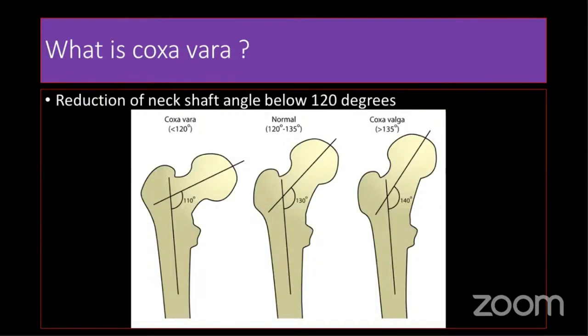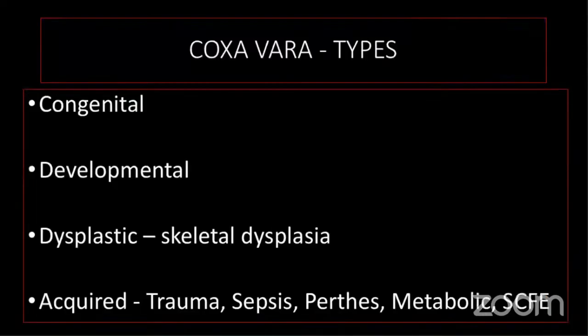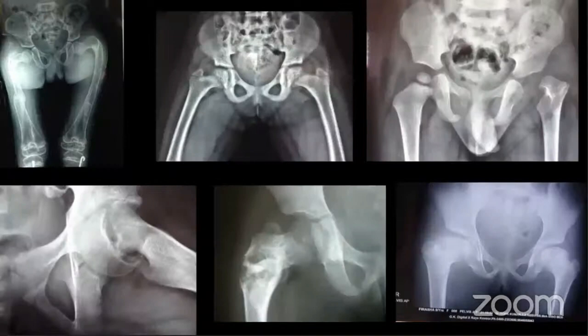Coxa vara is a reduction in the neck shaft angle below 120 degrees. Coxa valga is where the neck shaft angle is more than 135 degrees; normal is between 120 to 135 degrees. The types of coxa vara are: congenital coxa vara, developmental coxa vara, dysplastic coxa vara, and acquired types such as trauma, sepsis, Perthes, metabolic, and slipped capital femoral epiphysis.